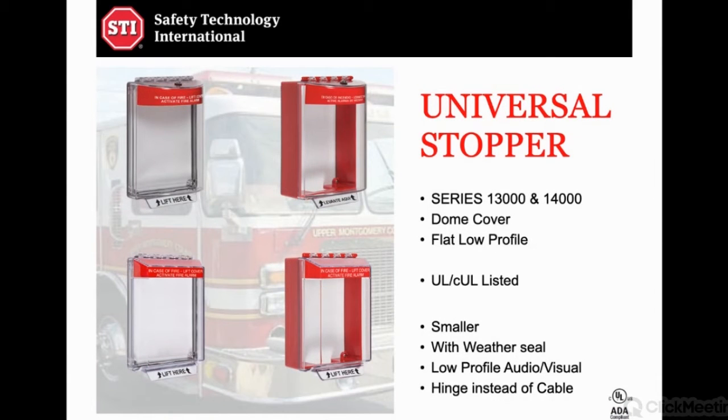The company keeps on innovating and developed what's called the Universal Stopper — the 13000 series. I say 13000 because there are different digits depending on how you want to mount these: surface mount, recessed mount, and so on. The 13000 series has a rounded top. The newer 14000 series has a flat top, low profile. Instead of having that wire just hanging down, it has a hinge on top — a piano hinge that goes all the way across the top, nice and strong. People can lift it up easily. You can get it with or without a sounder. The low profile has the same idea but lower profile.